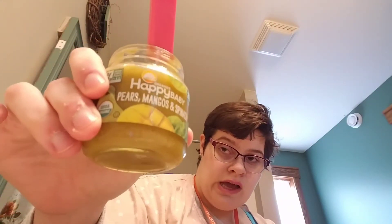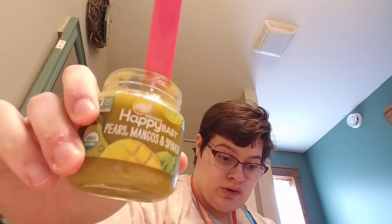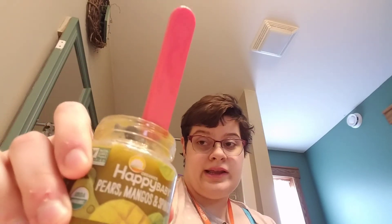The pears, mangoes, and spinach to me just tastes like mangoes. I can't really even taste the spinach. You can taste the pear, but there are more pears in it than mangoes — however, mango has such a strong flavor that what comes out in my mind is more mango than pear. So this one I liked.